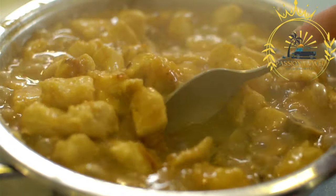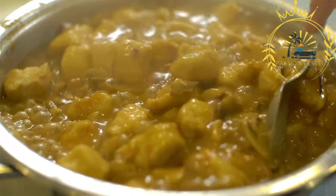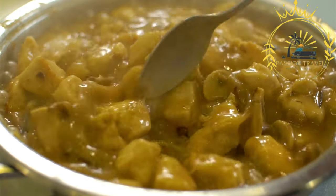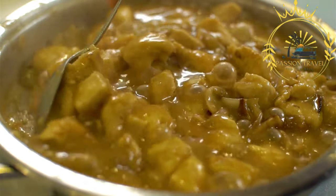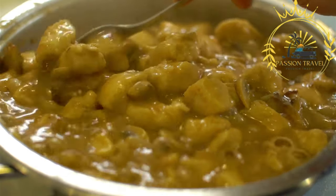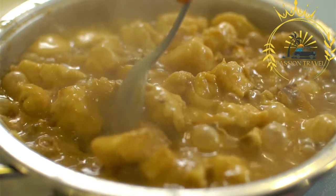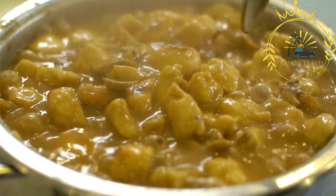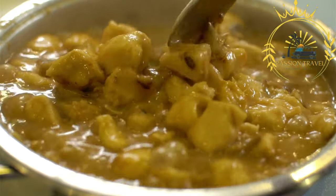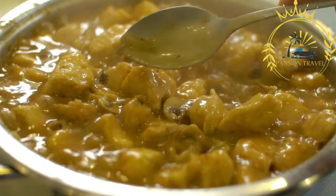Paprika is an essential ingredient in Hungarian cuisine, and it plays a central role in goulash. Hungarian paprika is made from dried and ground capsicum peppers, which give the dish its distinct red color and a slightly sweet, smoky flavor. The amount of paprika used can vary, determining the spiciness and intensity of the goulash. Goulash is traditionally cooked in a large pot or cast-iron cauldron over an open fire or stove. The meat and onions are first browned to enhance their flavors, then garlic, paprika, and other spices are added to create a fragrant base. The tomatoes and vegetables are then incorporated, and the stew is simmered slowly over low heat until the meat becomes tender and the flavors meld together.